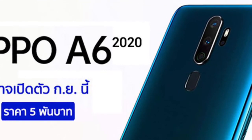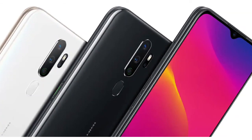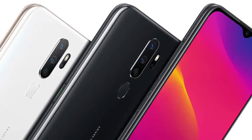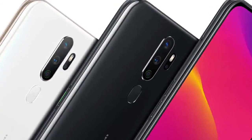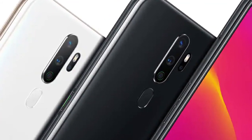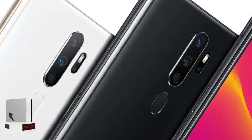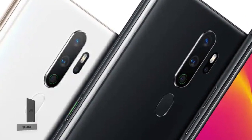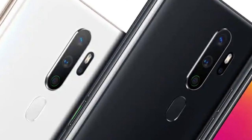The rear of the smartphone will feature a quad camera setup. The sensors of the Oppo A6 2020 will be arranged as follows: a 13MP primary sensor, an 8MP ultra-wide-angle lens, a 2MP portrait lens, and a 2MP macro sensor. The front-facing camera will be 8MP. Both the rear and front camera setups pack tons of features to take photography to the next level.